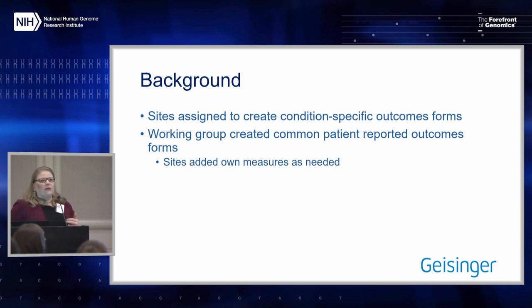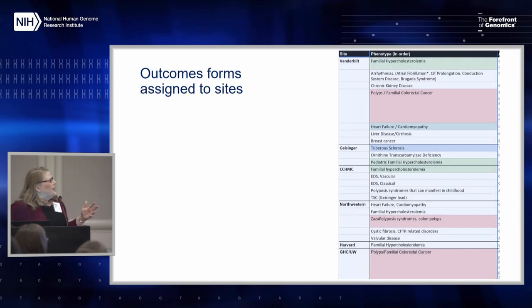We had a working group to try to harmonize our patient-reported outcome measures across all of our different projects. For the clinical outcomes that we could measure by chart review, because we're all at least returning results on a set group of conditions, we had different sites and experts create those outcomes forms for those different conditions.